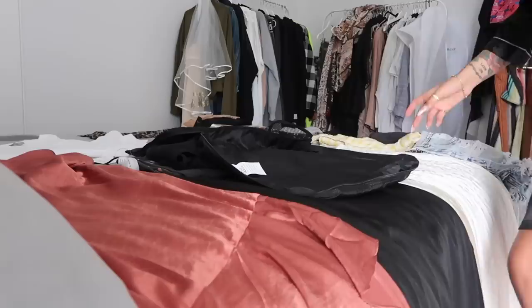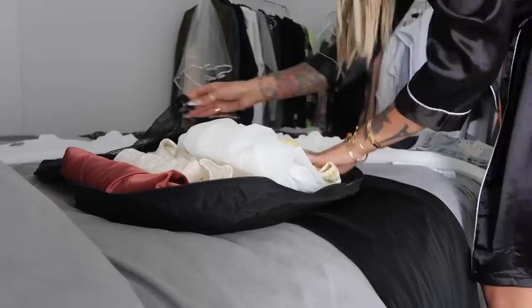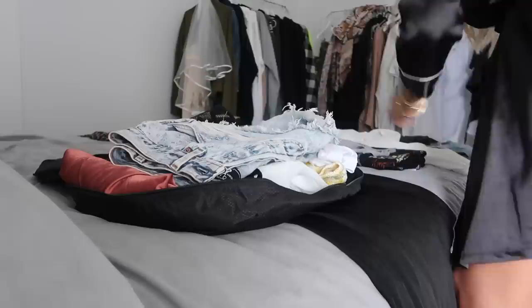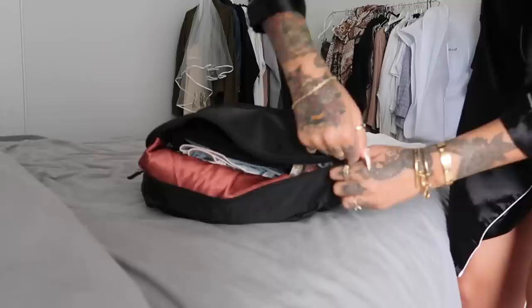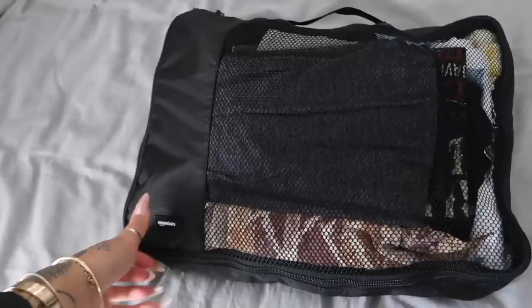I roll my dresses up like so and pack them into the packing cube. I've got my travel home outfit and one work outfit as well. These packing cubes are just Amazon Basics — they are so great. And that is all my clothes for the whole week. I know it looks like not that much but I'm probably going to re-wear a lot of the stuff because this isn't a work trip — we don't have to look great every day.